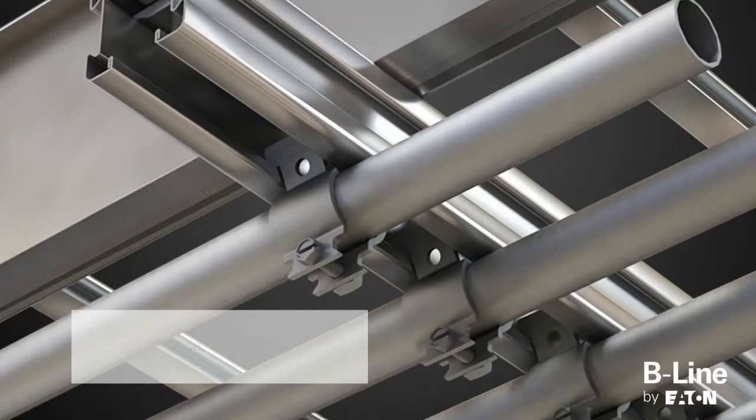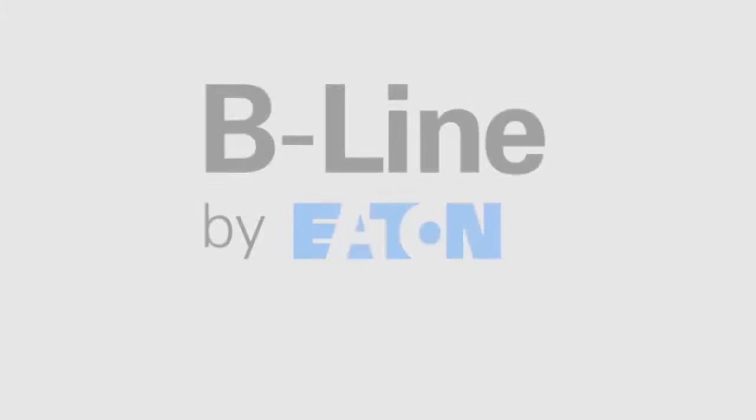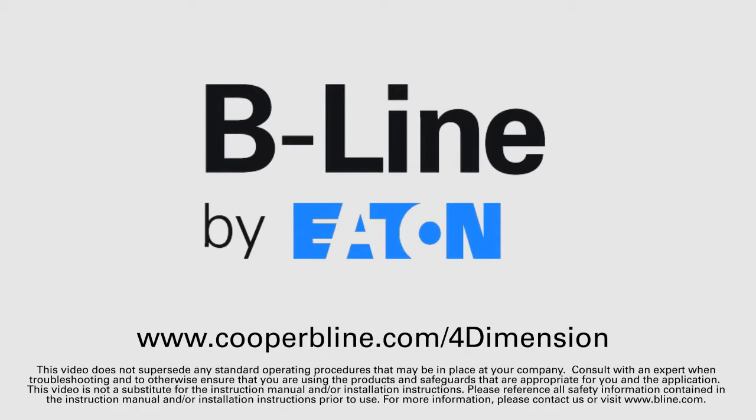With 4-Dimension strut's modular design, it is ideal for new capital expansion projects as well as future modifications. For more information, visit www.cooperbeeline.com/4-Dimension.